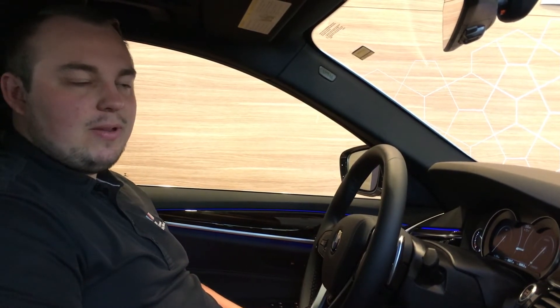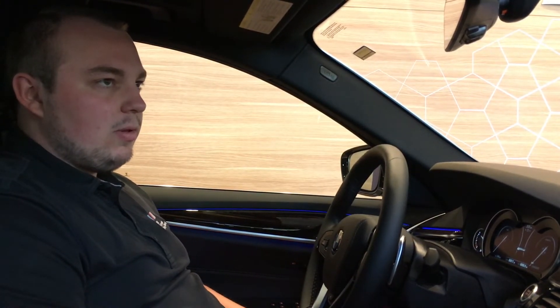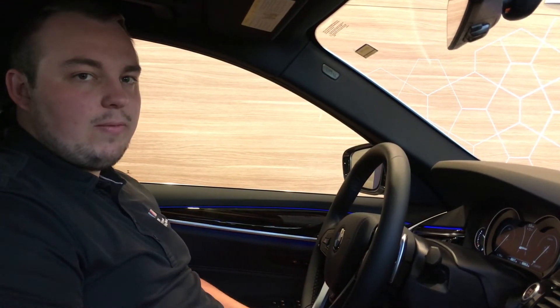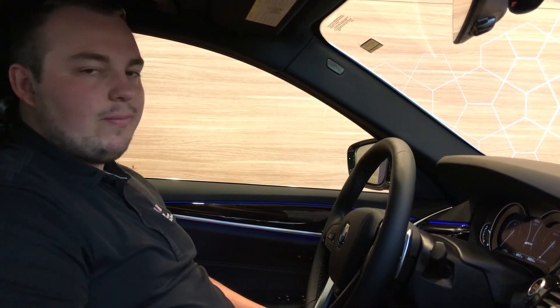And just like that, it only takes one button press and you can use Siri to access a few different things on your phone. There are some limitations when you're driving, but texts and calls are very simple and straightforward.